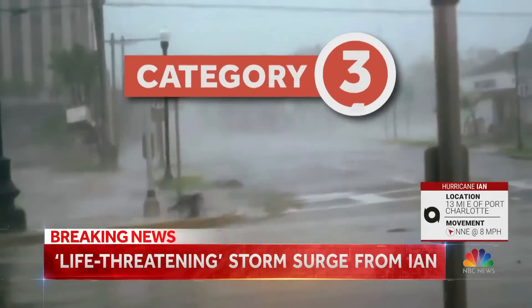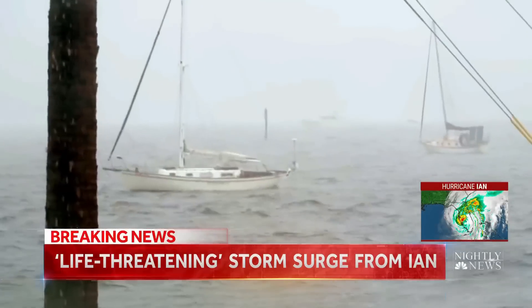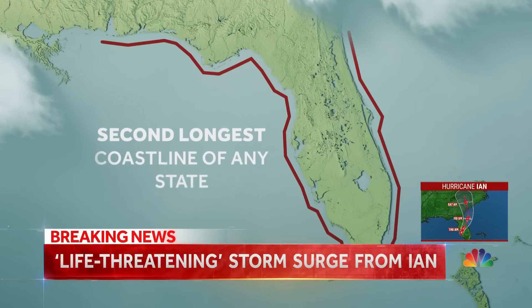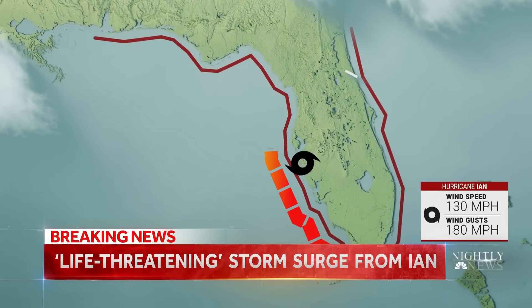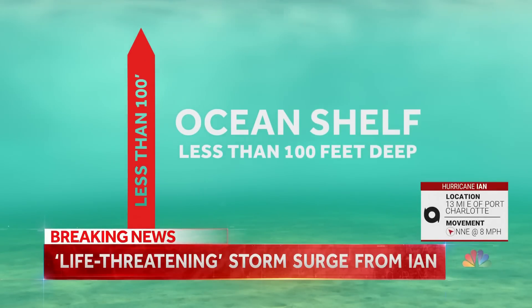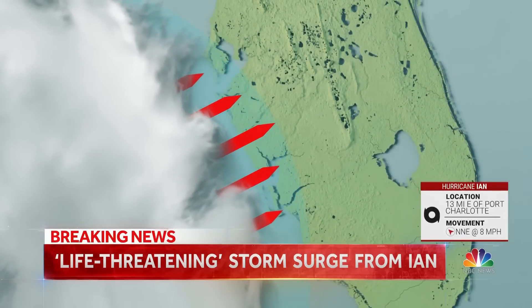Ian jumped from a Category 3 to a strong Category 4. Scientists say that will become more common as the Earth's oceans continue to warm. With the second longest coastline of any state, the Florida Peninsula is vulnerable to storm surges like we've seen today, especially on the Gulf Coast where Ian is slamming the coastline. The shallow seabed here, less than 100 feet deep, makes it easy for a storm with strong winds to push an enormous amount of water into the coast.